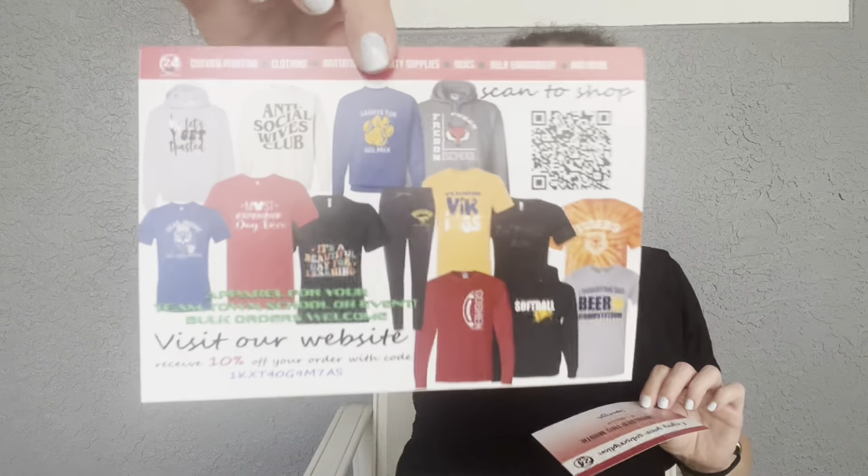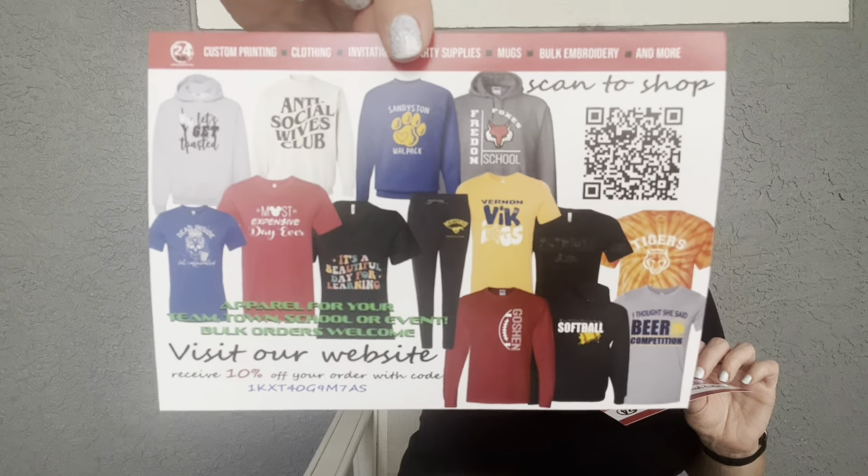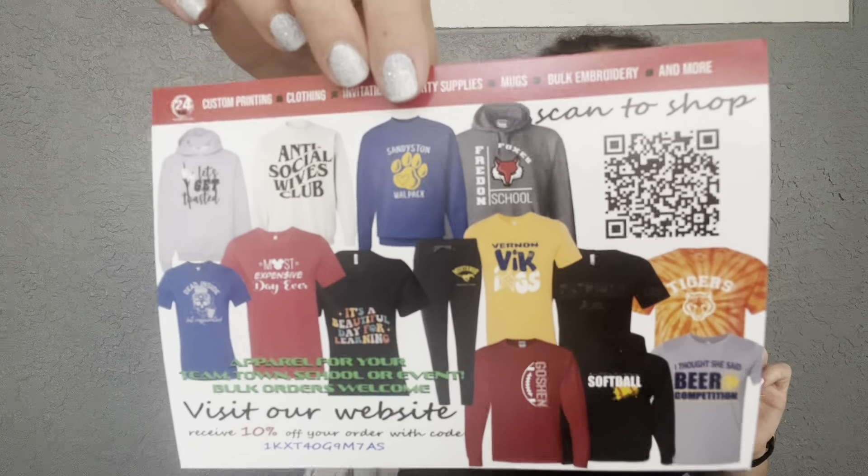I'm going to open it up and see what we have. Oh my gosh, there's so many cute things coming out of here! So you're going to get a shirt and a bonus gift item. I just want to show you their website — please support them, go check them out. They're an amazing company with really good customer service. This is 24 Ink.